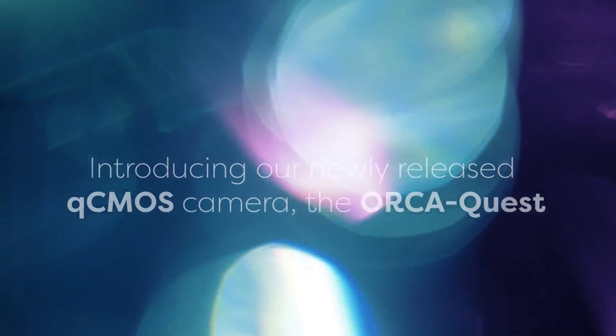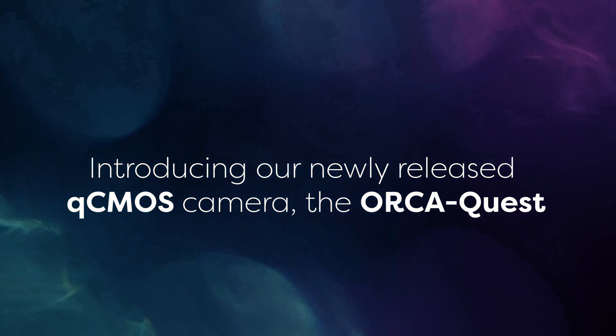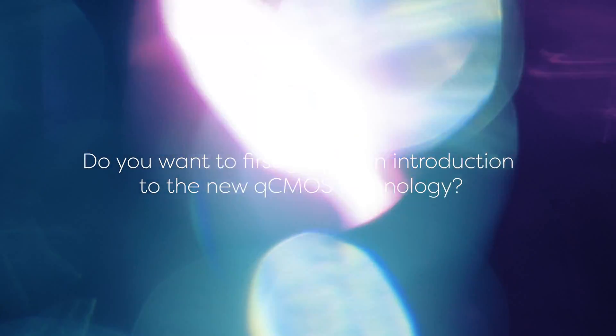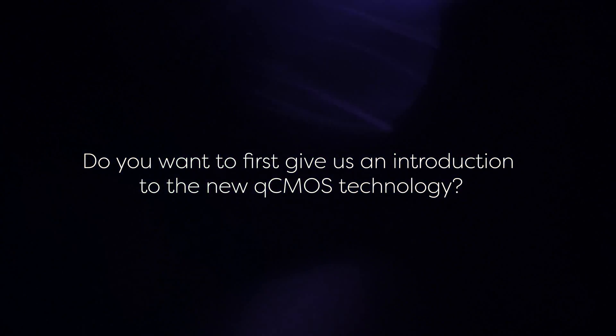Welcome back. Today I have Emma with us, who is going to introduce our newly released QCMOS camera, the Orca Quest. Do you want to first give us an introduction to the new QCMOS technology?